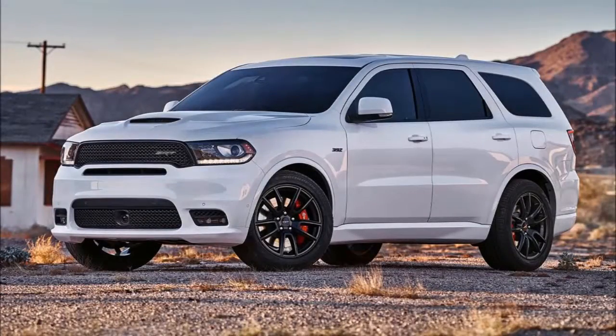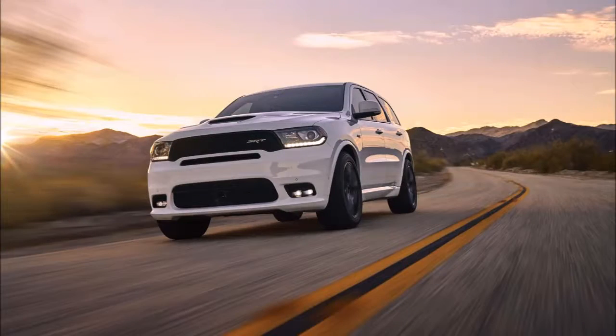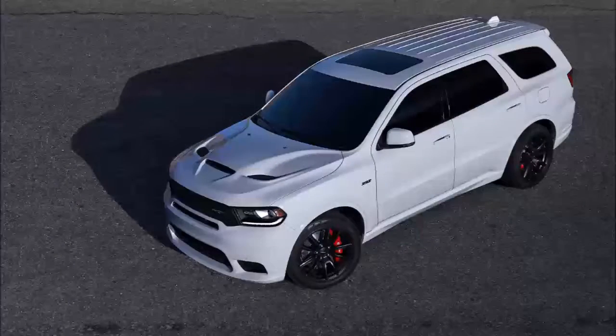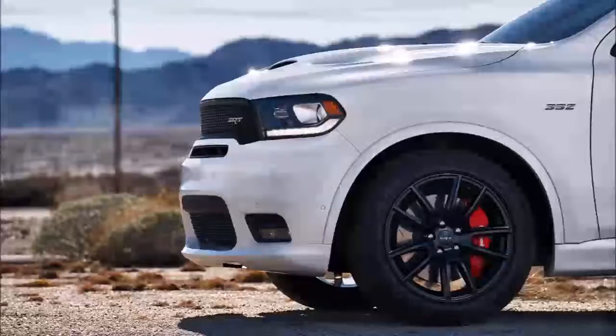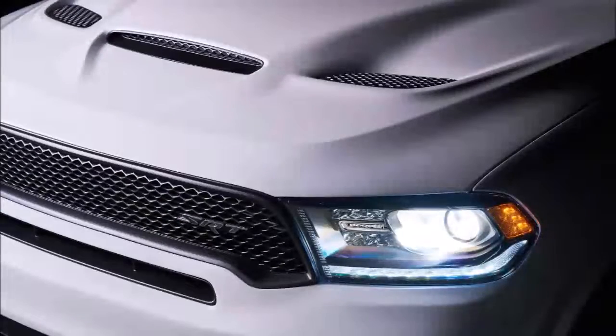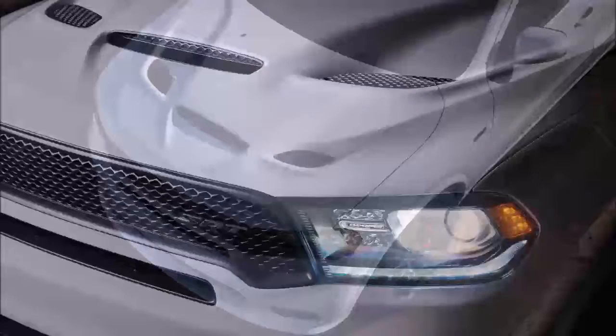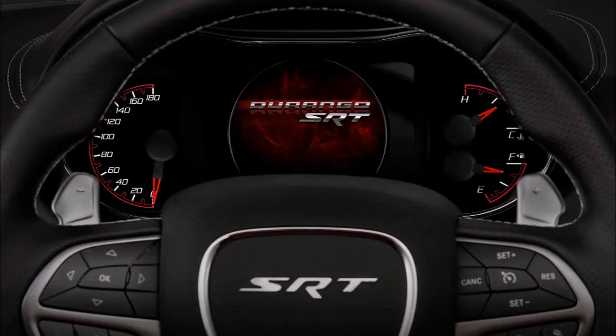Dodge chief Tim Kuniskes calls it the most powerful and fastest three-row vehicle. The 392-cubic inch Hemi V8 engine generates 475 horsepower at 6,000 RPM and 470 pound-feet of torque at 4,300 RPM, creating a family vehicle that will go from 0 to 60 miles per hour in 4.4 seconds and through the quarter mile in 12.9 seconds.